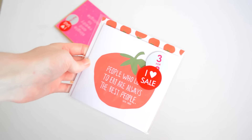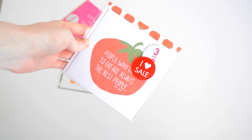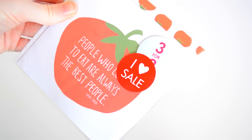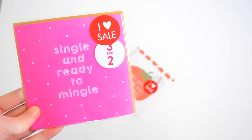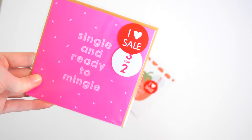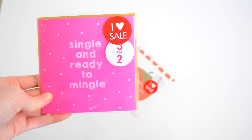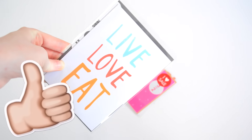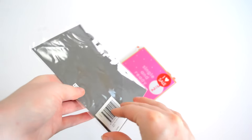Some more from the Kiki K sale — I just don't need these but I couldn't pass them up, they are so adorable. They're just little cards: this one says 'people who love to eat are the best kind of people,' this one is 'single and ready to mingle,' and another one says 'live, love, eat.' I just think these are cute — why not?